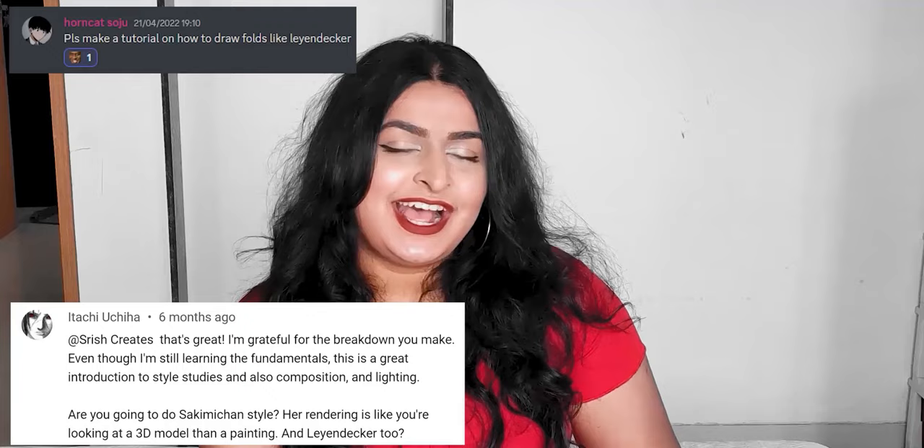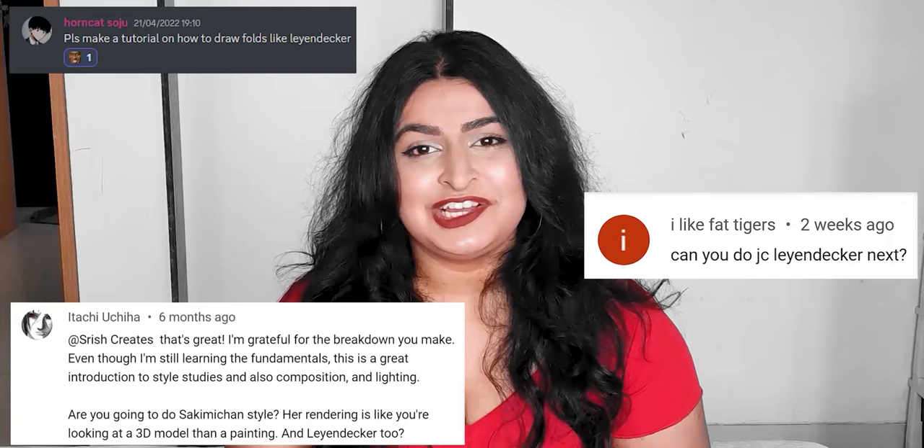This video was requested three separate times, so a massive thank you to Belle on our Discord server, as well as Itachi Uchiha and I Like Fat Tigers here on YouTube for requesting this video. I really hope you guys love it and that it's everything you've been looking for.